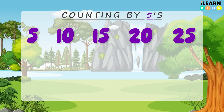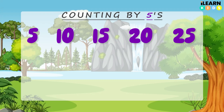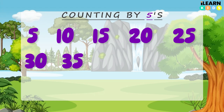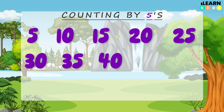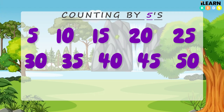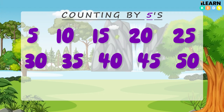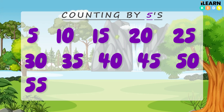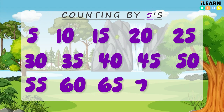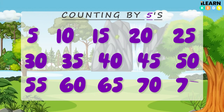Now let's stomp our feet while we count — I'll say the numbers and you stomp. 30, 35, 40, 45, 50. Now let's march like soldiers — left, right, left, right. 55, 60, 65, 70, 75. Wow, that was so much fun!